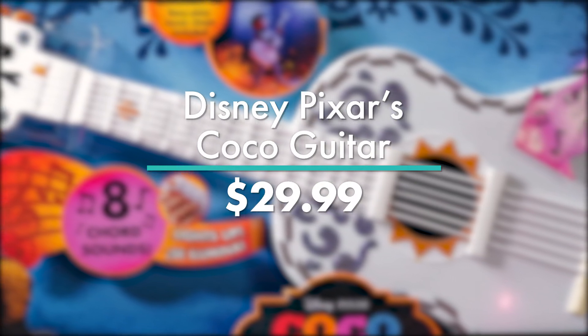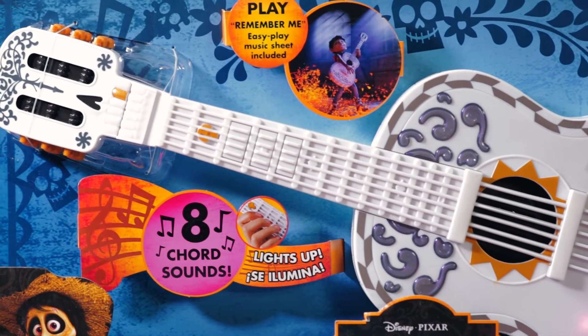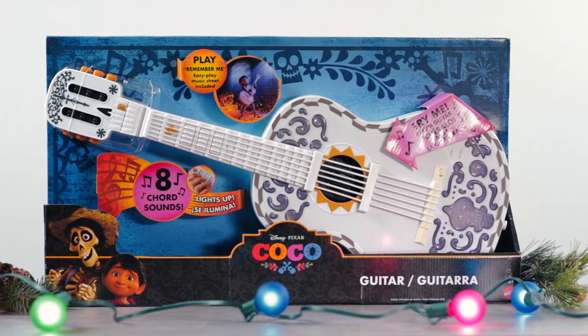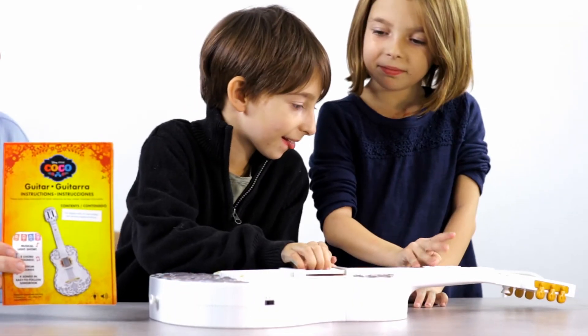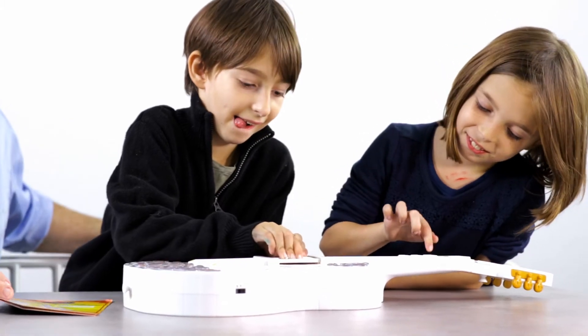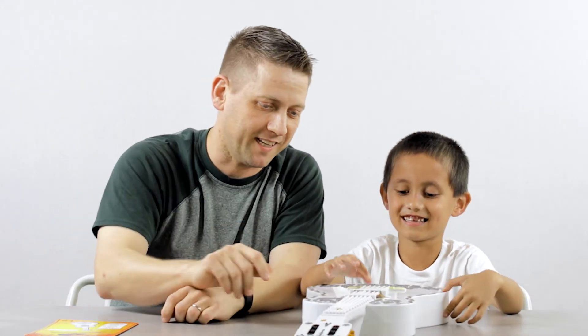Crank up the tunes with Disney Pixar's Coco guitar. Found at Target for under $30, this movie has been a hit, so this toy may be too. Did you like Coco? Yeah. This is the guitar from Coco. Haven't seen it yet. It's like the skeletons.